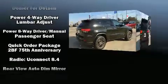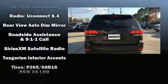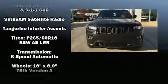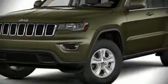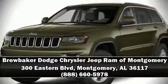And four-wheel disc brakes with ABS. For added security, Dynamic Stability Control supplements the drivetrain. Our sales reps are extremely helpful and knowledgeable. Call now to schedule a test drive.